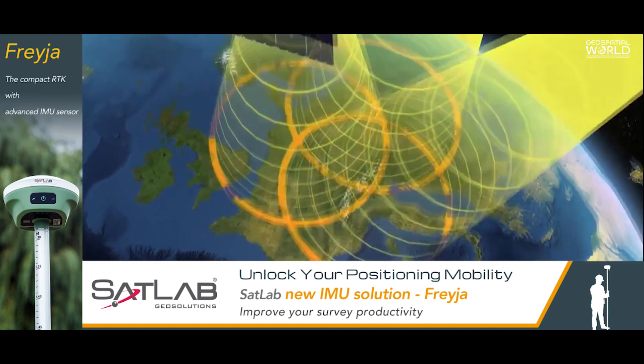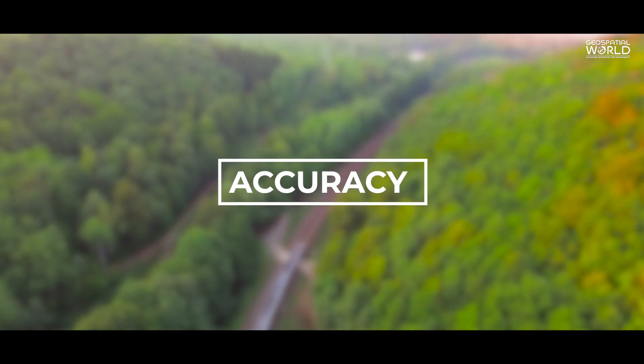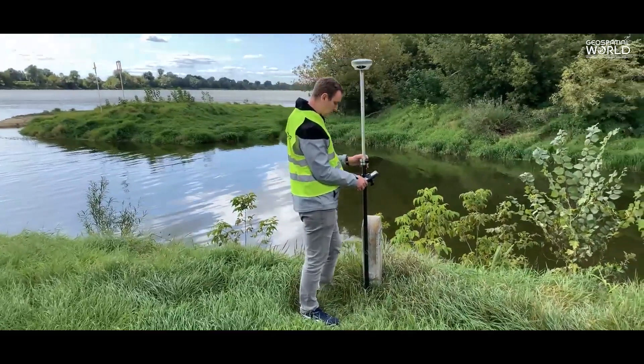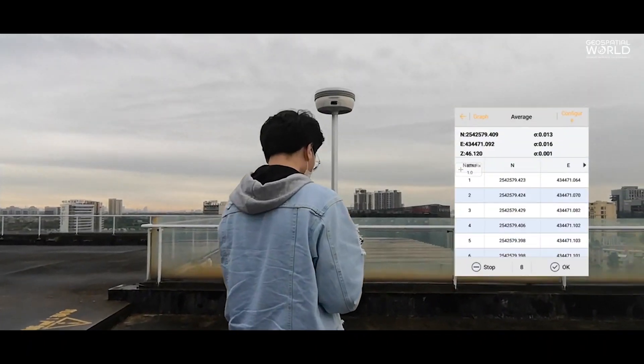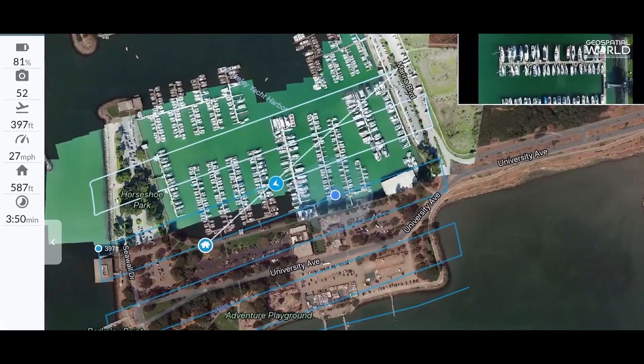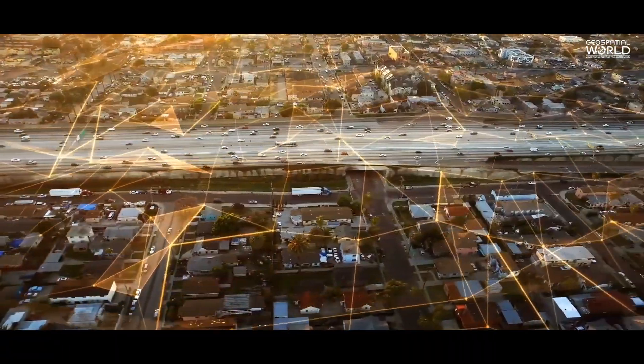Here are the three key benefits of GNSS surveying. Accuracy: it allows for better precision and sub-centimeter level accuracy, in real-time and post-processing. Through accurate land surveying, maps can be established, and the boundaries for ownership and location of a property can be determined.